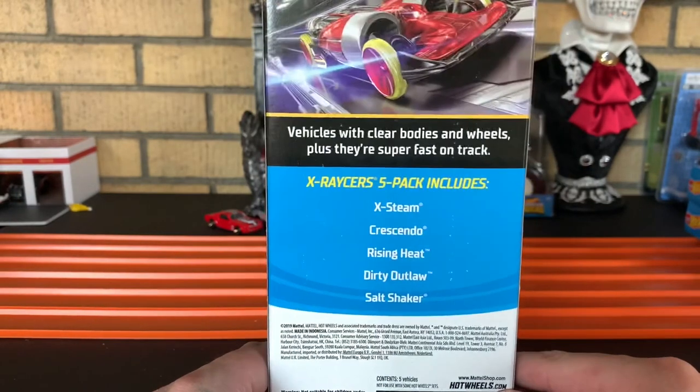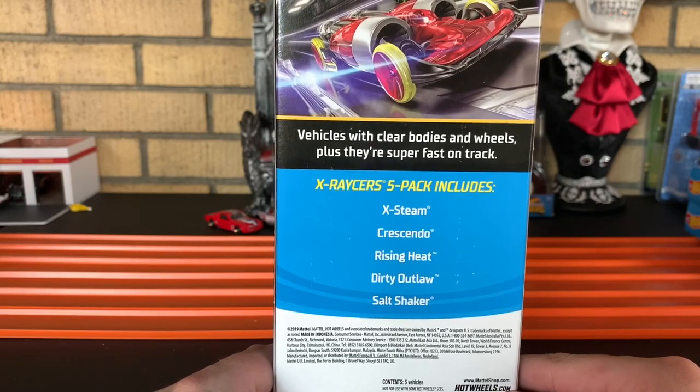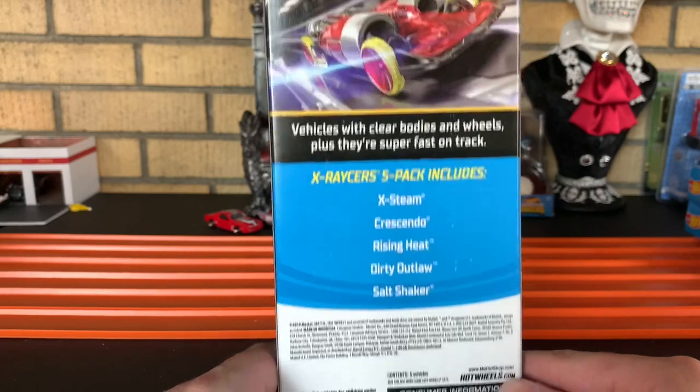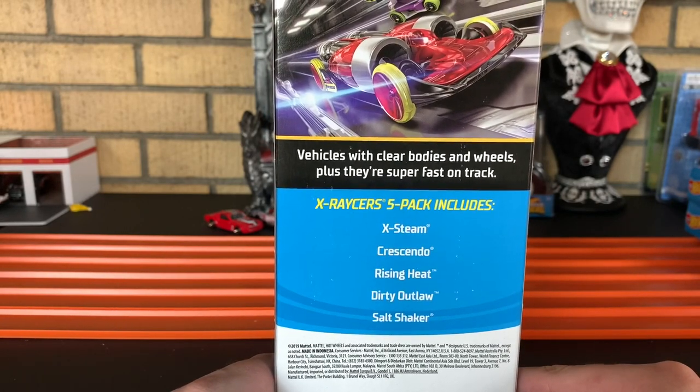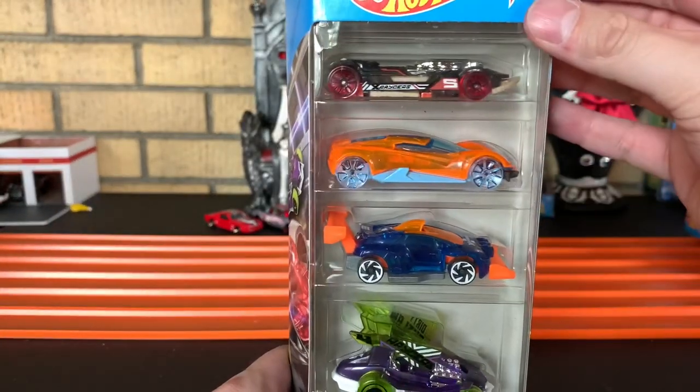Up first, you got X-Steam, Crescendo, Rising Heat, Dirty Outlaw, and Salt Shaker. Vehicles with clear bodies and wheels, plus they're super fast on track. Let's go ahead and get it open.